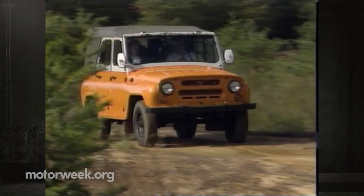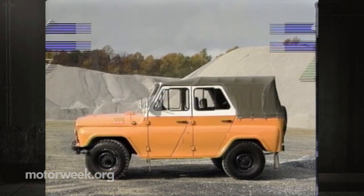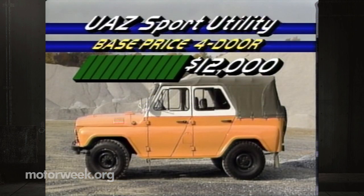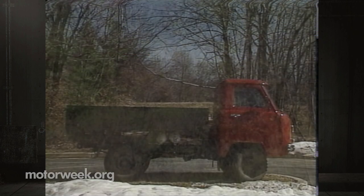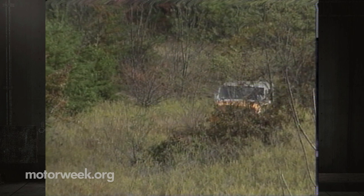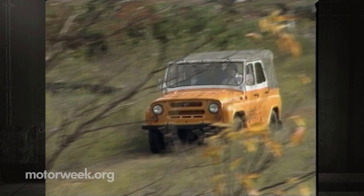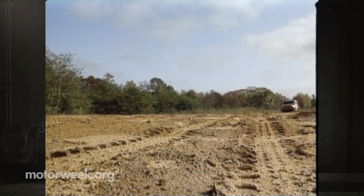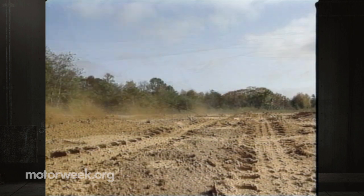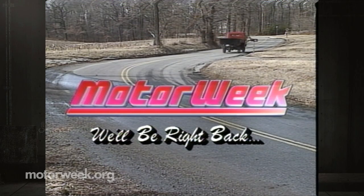UAZ of America hopes these homely haulers will attract farmers, fleets, and those who just want to drive something different. They've already had a promising number of orders in Central and South America. With a price target of twelve thousand dollars for the four-door and ten thousand dollars for the truck, that's no surprise. Whether more sophisticated U.S. buyers will sign on remains to be seen, but with vehicles like these, they could just become the next status symbols. So take note, Hummer — make way, Land Rover — UAZ has just hit town.